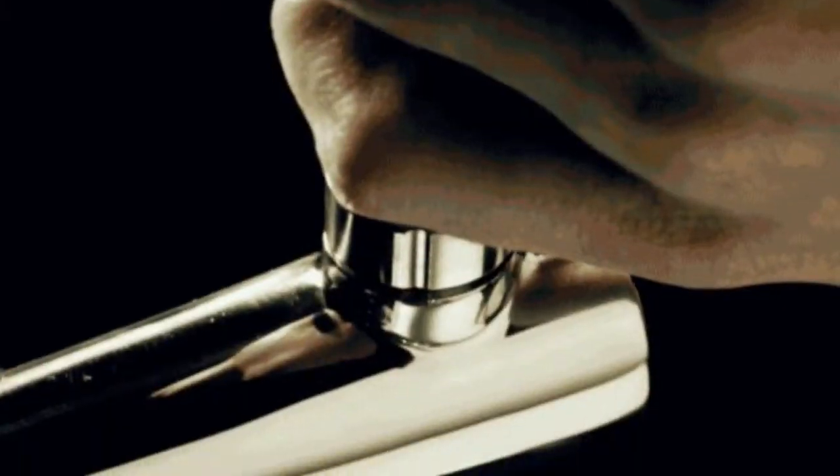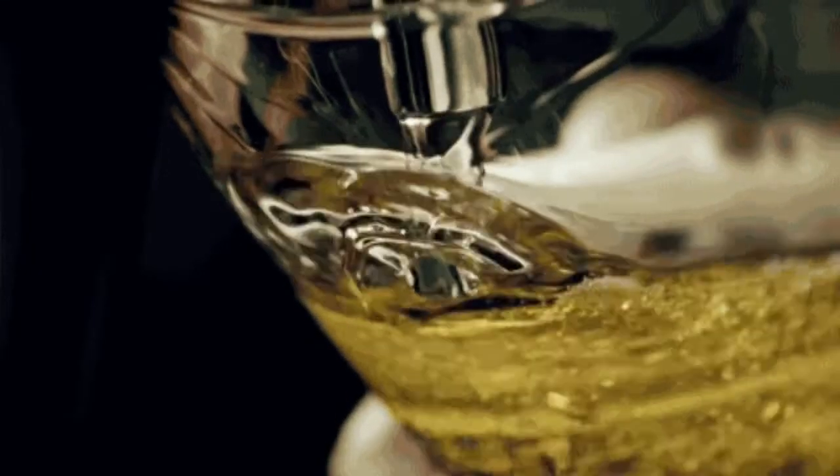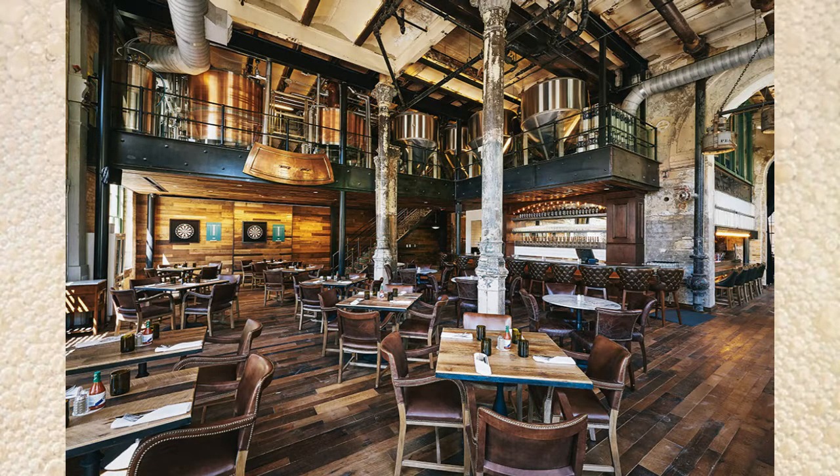Hey, this is Ryan with Beer by the Numbers, and today we're going to be taking a look at five breweries that have been built up inside historic places. These breweries take brewing tradition to a whole new level, as many of them have restored great spaces — and I'm not just talking about old warehouses either. Let's dive into them.